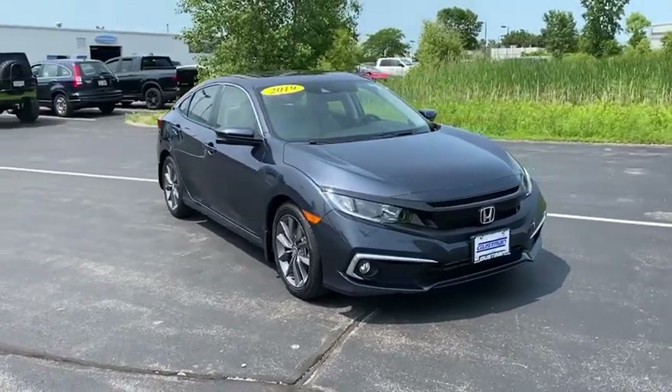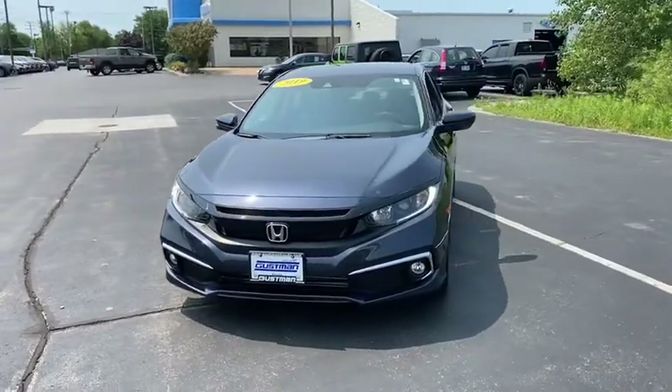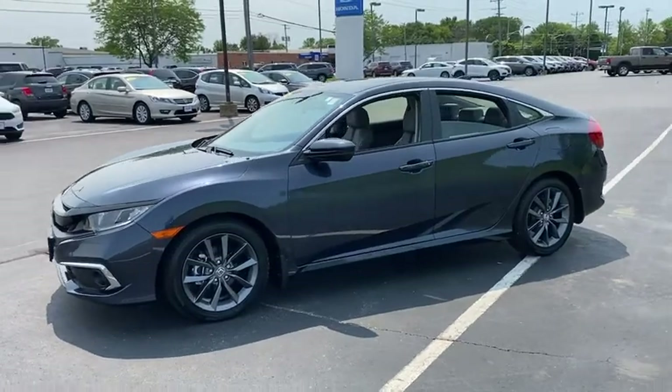Make a great choice today with the 2019 Honda Civic. Practical, awesome gas mileage, and incredibly reliable. This vehicle has less than 9,000 miles.